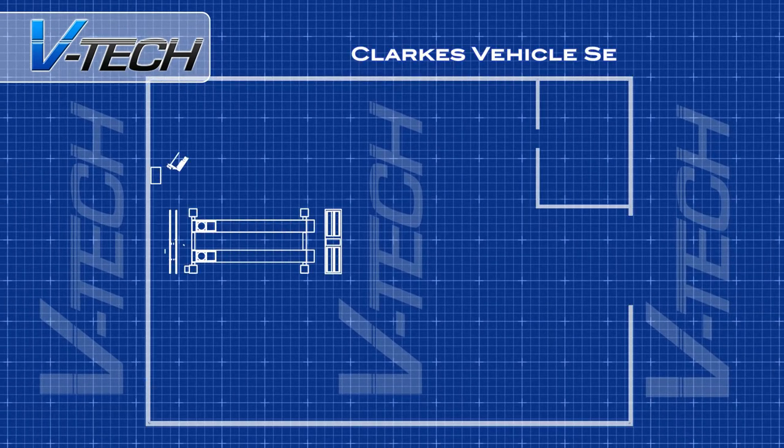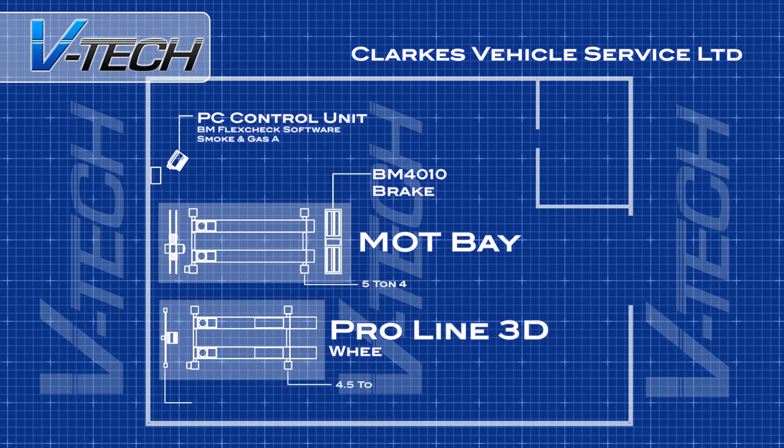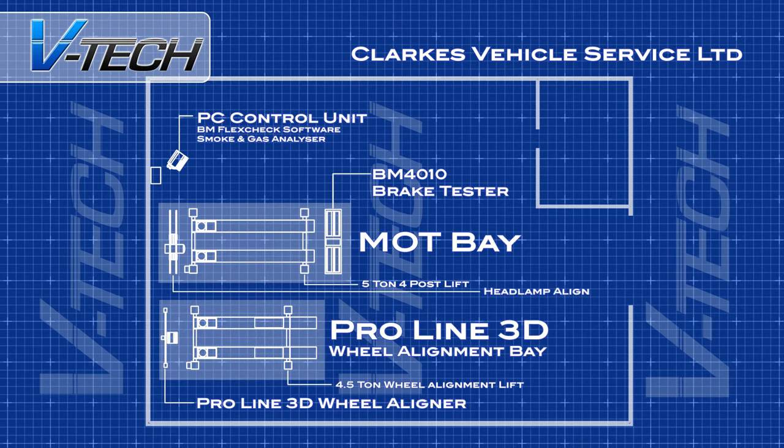VTEC's own expert engineers are on site to install and test each component, making sure each and every DVSA standard is closely adhered to, from the design through to the completion, including the civil works for the 5-ton lift and the brake tester.